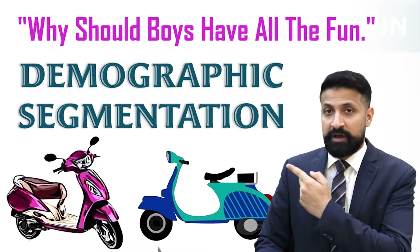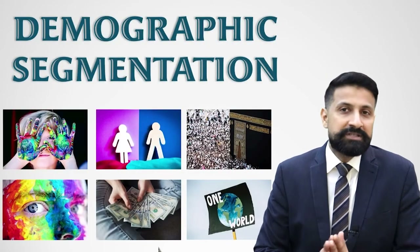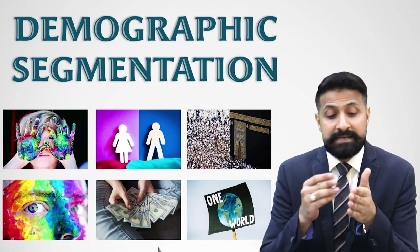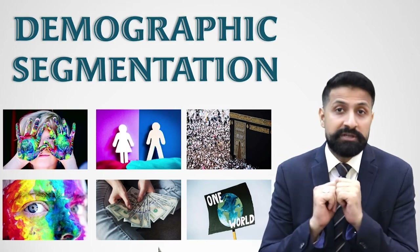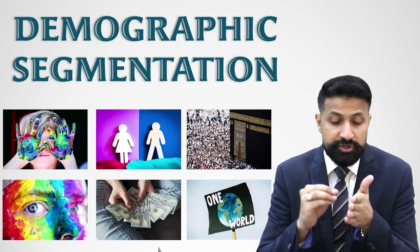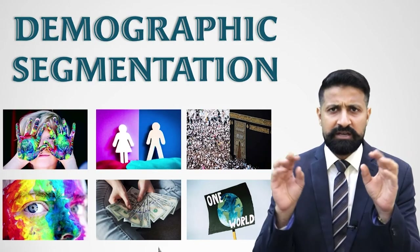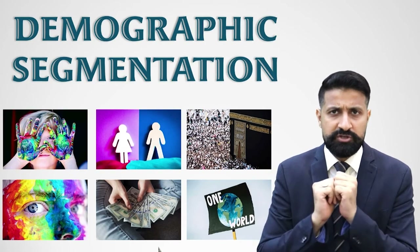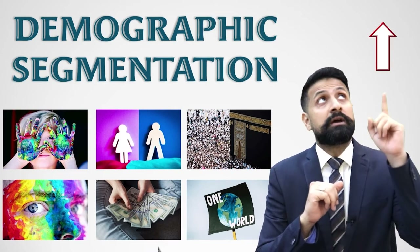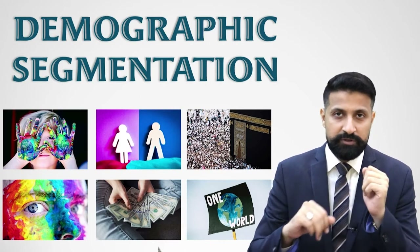Welcome back. This is our topic: demographic segmentation, and these are the learning objectives. Before I move on, I would like to remind you that I have already made a video on market segmentation. In that video, I explained what market segmentation is, why businesses segment the market, the importance of market segmentation, and the basic idea of demographic, psychographic, behavioral, and geographic segmentations. If you haven't watched those videos yet, I highly recommend you go and watch them. The link is in the description below.